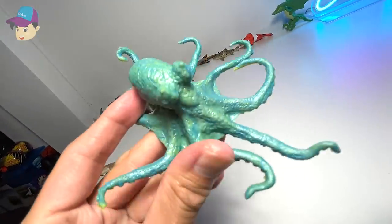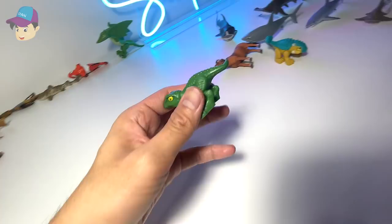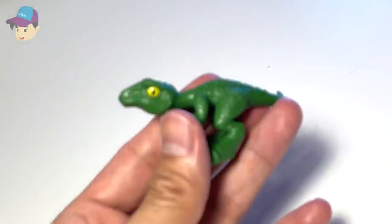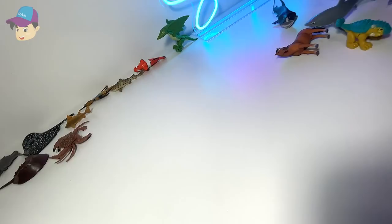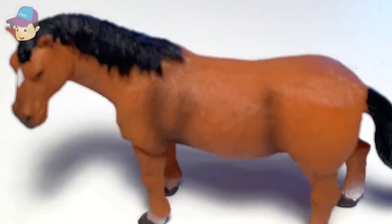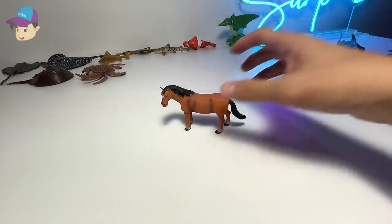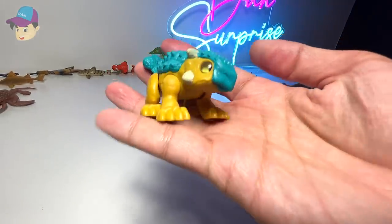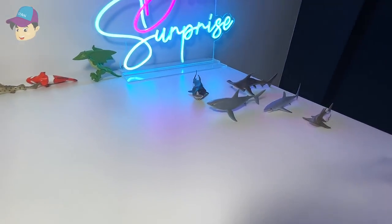A beautiful green octopus. And here, we have a small little pteranodon — oh, I mean Velociraptor, I beg your pardon. We have a horse right here — Green Hunt. And we have an ankylosaurus, which is the same as the previous one, just in a different color.